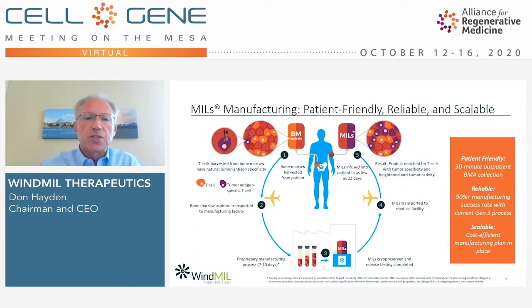At the end of this process, the cells are both phenotypically and functionally different from the cells we started with. Our product is cryopreserved, release-tested, and then transported back to the site where it's infused into patients in a very simple procedure. The time from the beginning to the end of this process is as little as 23 days. This process is very patient-friendly, reliable — we've been successful in more than 90% of our manufacturing runs — and scalable both through clinical trials and into the market.